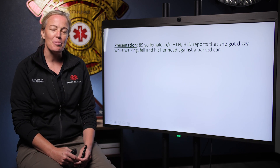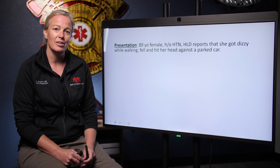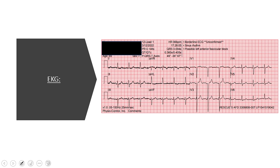We had an 89-year-old female with a history of hypertension and high cholesterol who, when the rescue gets there, says she was feeling really dizzy as she was walking into her apartment and she fell in the parking lot and hit her head on a parked car nearby. The rescue quickly gets a set of vital signs. They notice that her heart rate is 95, blood pressure is 195 over 98, respiratory rate is 22 with a normal oxygen saturation and an acceptable blood glucose level. They were suspicious of a possible syncopal episode and went ahead and got a 12-lead EKG, which is totally appropriate in this circumstance.